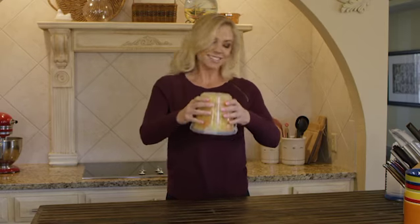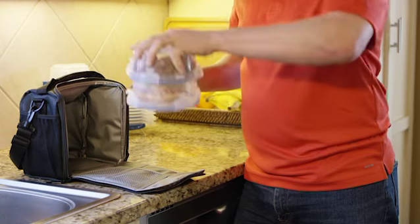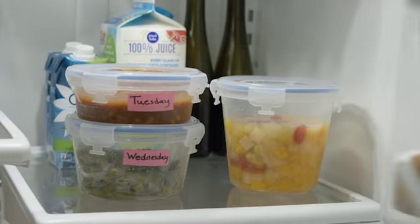Nestorware lids come with a silicone seal that's leak-proof yet easy to open. Containers lock into each other, making them easy to pack and free from accidental spills. So go ahead and take it to work, to a picnic — you can even use it for weekly meal prep.